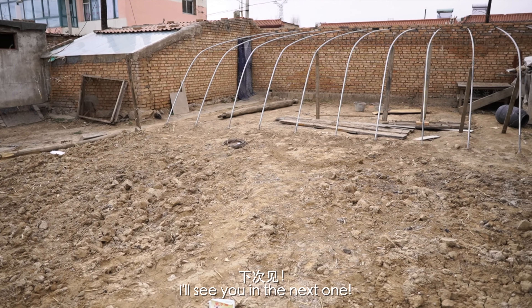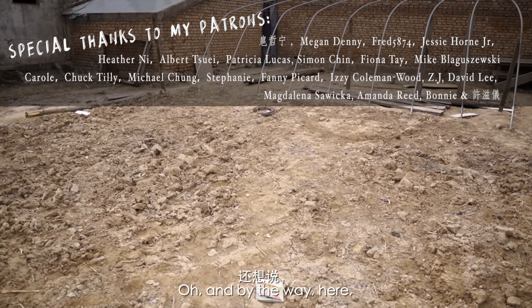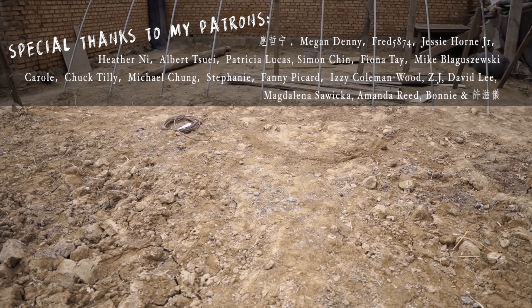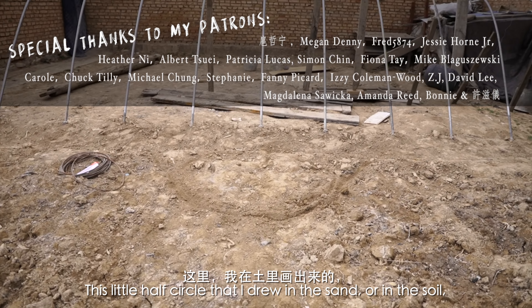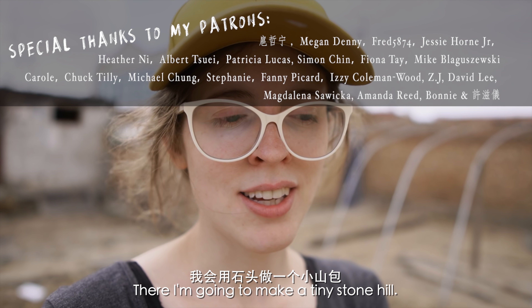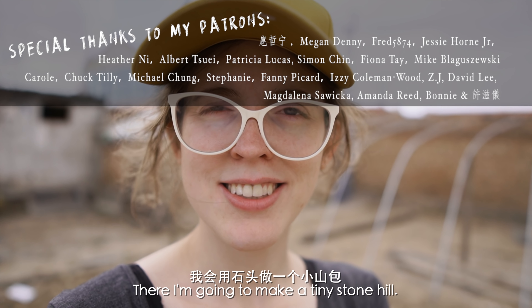I'm going to document it, so I'll see you in the next one. Oh, and by the way — in that little half circle I drew in the sand, or in the soil, I'm going to make a little tiny stone hill.